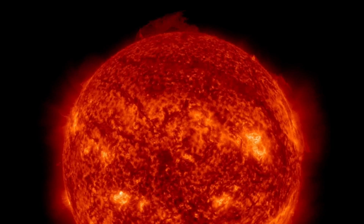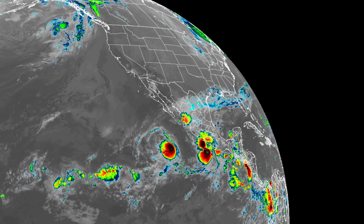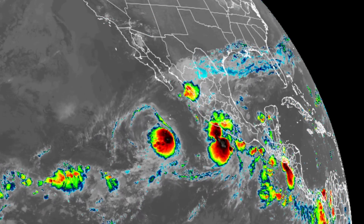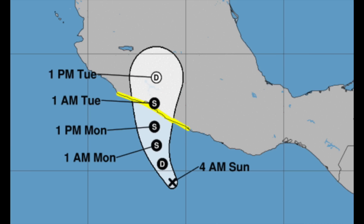Off to the tropics up next, where two strong systems are churning off the coast of Mexico. Both of these are expected to bend directly towards the continent and are set to impact on Tuesday. Twin storms to strike Mexico simultaneously early this week, pretty much one right next to the other — one is a hurricane, the other is a tropical storm. Eyes open there.